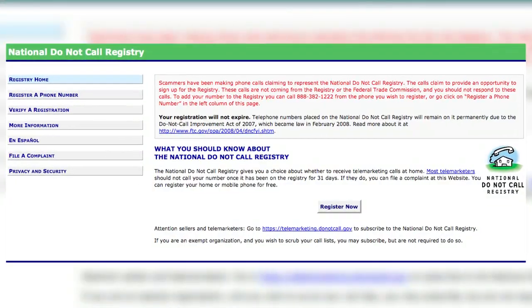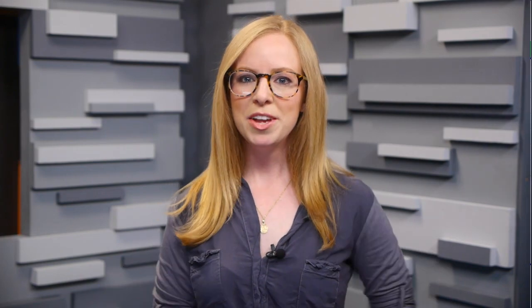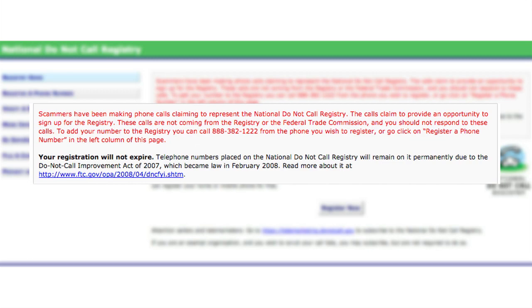There's the Do Not Call registry, where you can register your phone number on a national Do Not Call list, but by many accounts, robocallers have run circles around this registry. The website even warns against scammers calling people pretending to be from the Do Not Call registry.